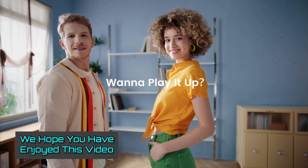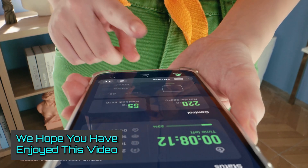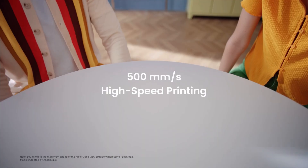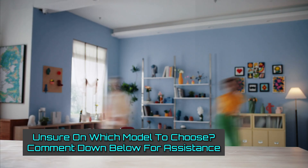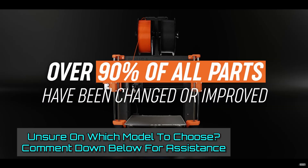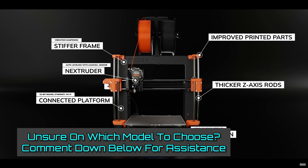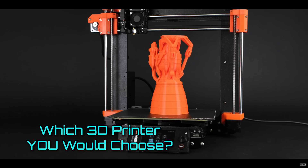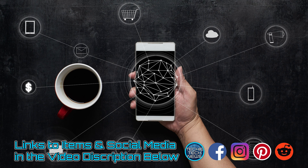We hope you've enjoyed this video and have learned the details that you need to make an informed decision. It's a well-reviewed list of 3D printers, with one being right for you. Still, if you're unsure which model you should choose, just comment down below and I will personally assist you. Everyone has their own unique challenges, and I would love to help problem-solve them with you. Please let us know which 3D printer you would choose. Links to all these items are posted in the video description box below — and when you're done, check out the next video.